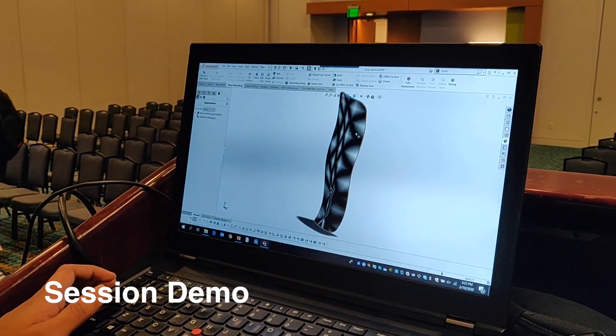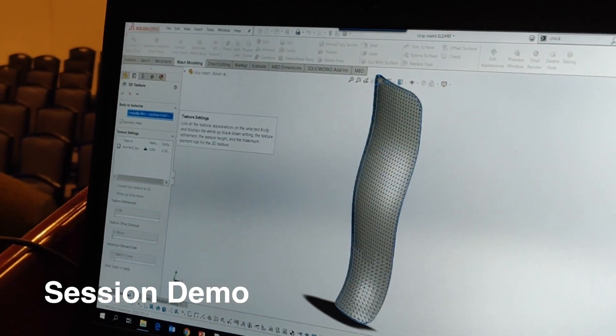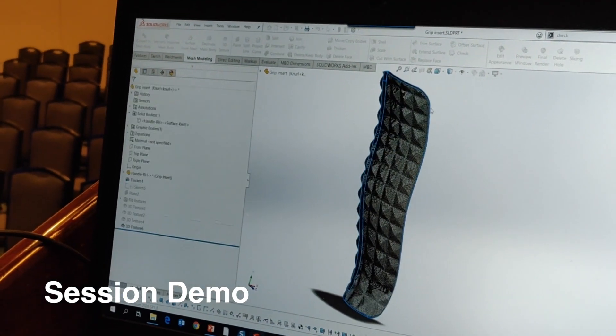3D Experience World has a very educational atmosphere. Throughout the day they have a lot of different sessions you can sign up for, covering topics like simulations, Composer, rendering, and Visualizer. If you work at a company that uses a lot of SolidWorks products, I would highly recommend attending 3D Experience World so you can get all the questions you ever had about SolidWorks answered right then and there.